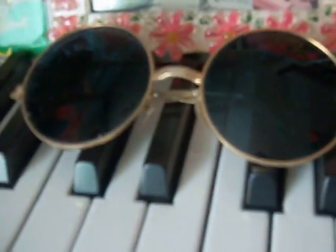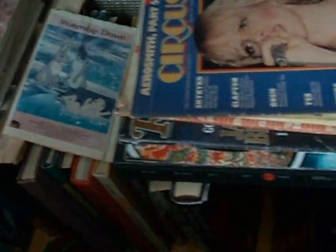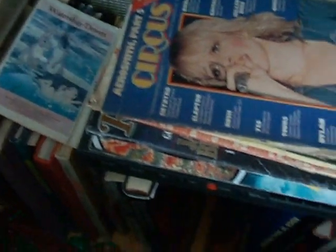My groovy glasses, vintage of course. And an assortment of books — mostly all just music related and sixties and seventies related, covering various topics of those decades, but mostly musically.